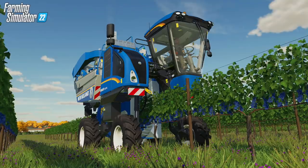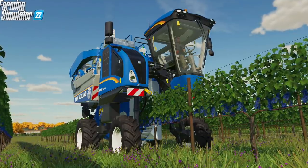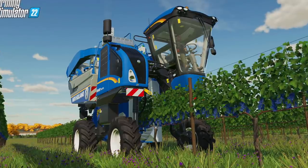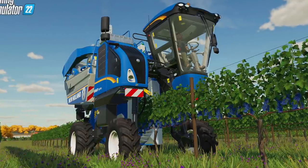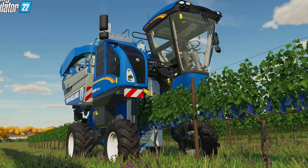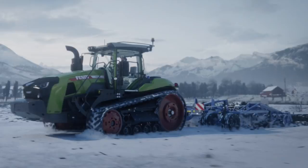Farming Simulator 22 will be featuring some new crops — grapes, olives, and sorghum. In order to harvest the grapes and olives, new harvesting machines needed to be added to the game. What better machine than the New Holland Braud? We're going to be getting two versions: the 9070L shown here for grapes and the 9090X for olives. New Holland even helped Giants with the design of the grapes and olives to make them as lifelike and realistic as possible.